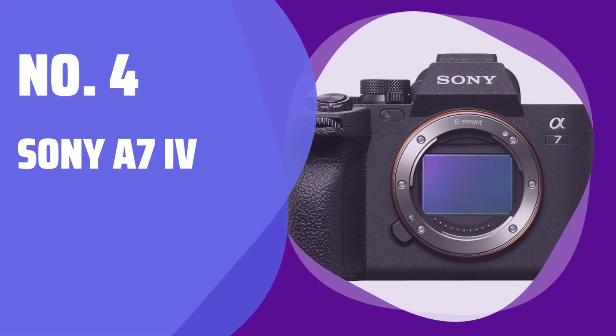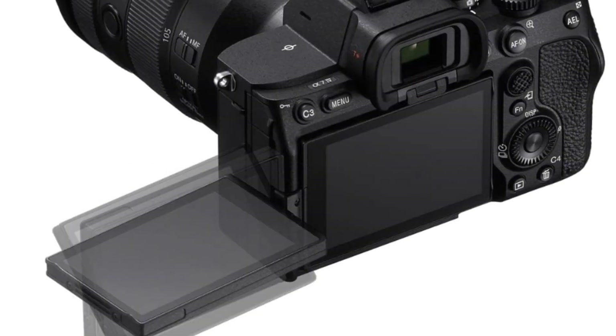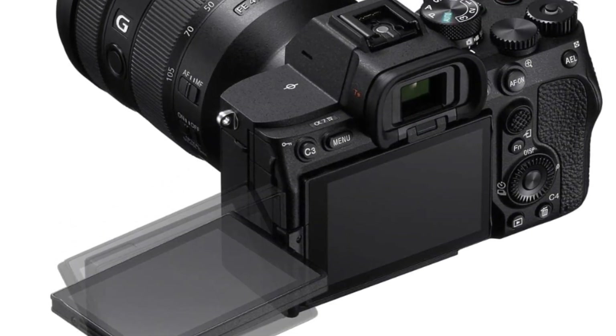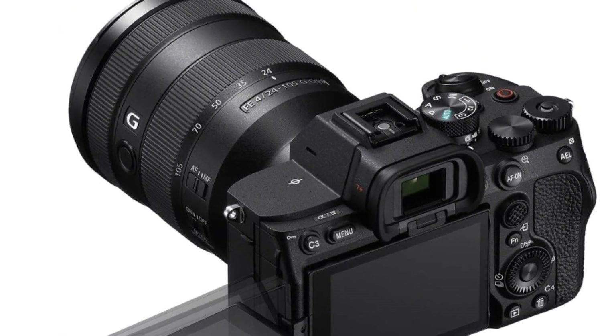Number 4: Sony A7 IV. If you're just starting out with a Sony system or thinking about upgrading from an older A7 series camera, the Sony A7 IV is the full-frame camera for you. With 33MP, 4K 60 video, and real-time tracking autofocus, it's a great choice.